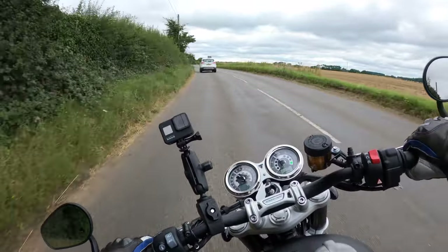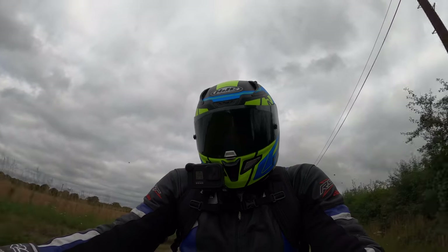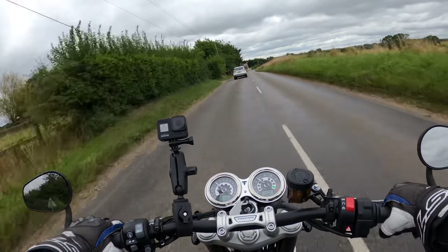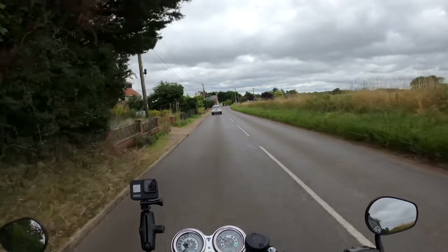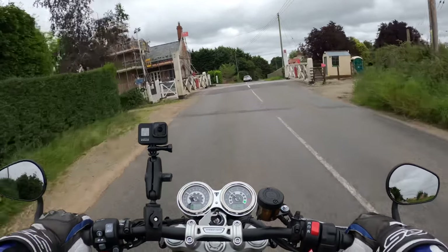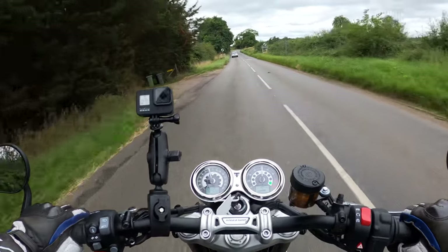You can ride this bike however you want. If you want to experience the performance, stick it in Sport mode and you'll see what I mean when you test ride one. Or if you want to take it easy and take in the scenery, stick it in Road or Rain mode and soak up the ride on the Speed Twin Bonneville 1200.